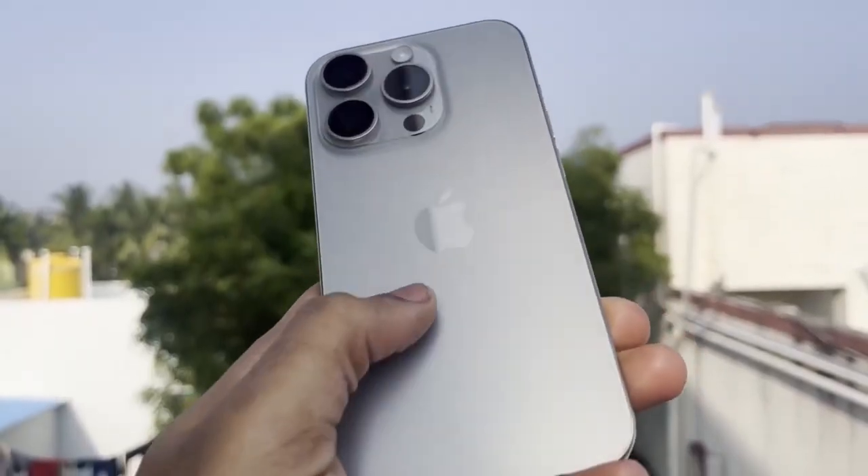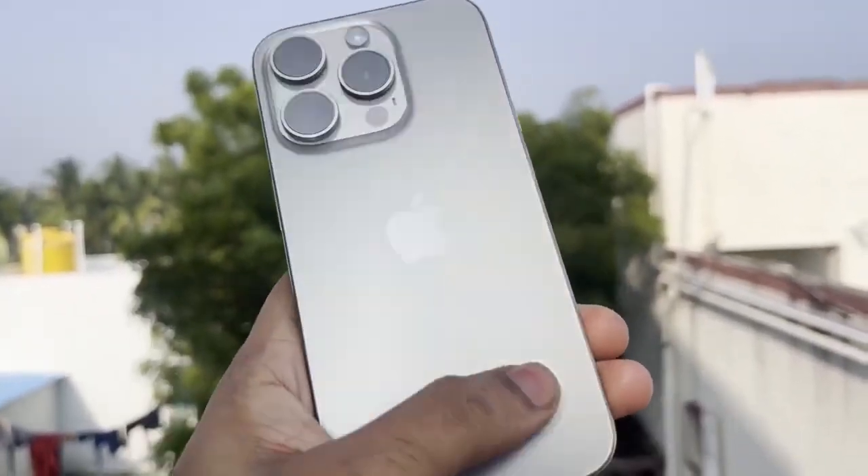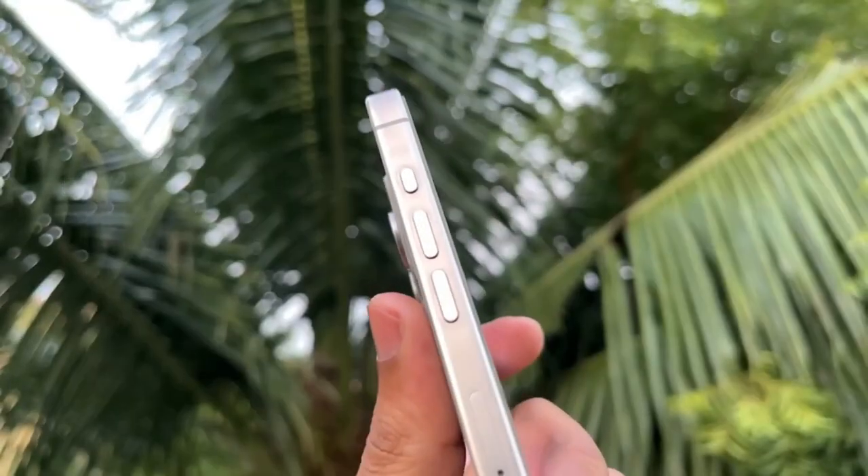That's the exciting news about iPhone 16, iPhone 16 Plus, iPhone 16 Pro, and iPhone 16 Pro Max — with their huge design additions, a massive leap in performance, and powerful new camera features, there's sure to be an iPhone that's right for you.